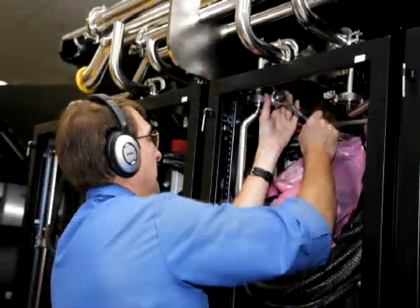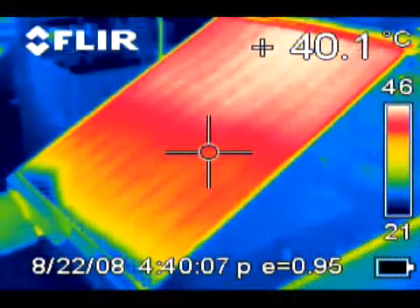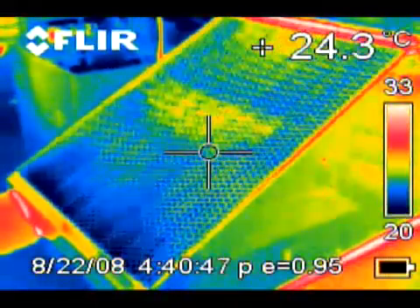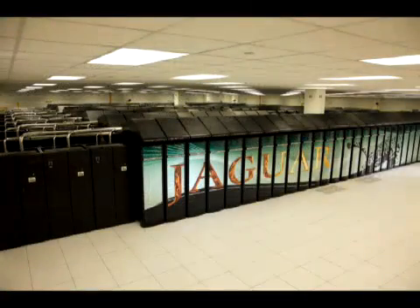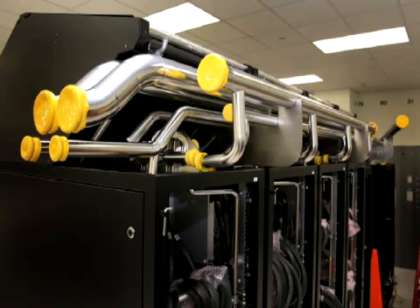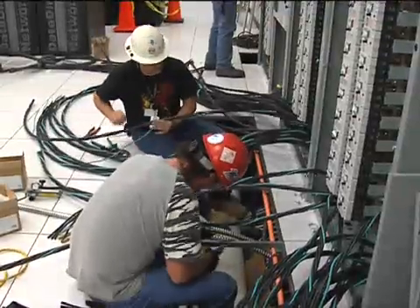Cray's EcoFlex technology also maintains a room air neutral environment, so the temperature of the air entering the system is about the same as the air exiting. With EcoFlex, we can get rid of computer room air conditioners and reduce the physical footprint of the machine substantially. We can also reduce the environmental footprint, eliminate the need for chillers for the cold water supply, and substantially reduce the total electricity required to run the system. A lower total cost of ownership means better value for our customers.